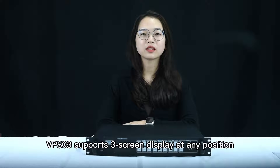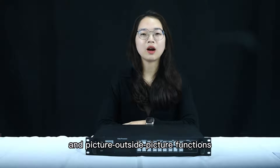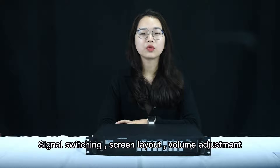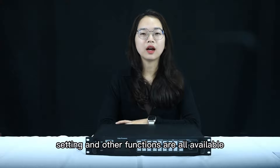VP830 supports 3 screen displays at any position and any area size, and supports picture-in-picture and picture-outside-picture functions. Standard Wi-Fi support enables mobile app wireless control, including signal switching, screen layout, volume adjustment, brightness setting, one key black screen, image effect setting, and other functions.